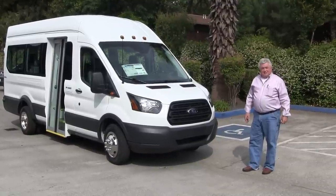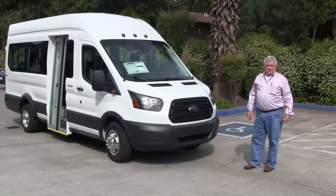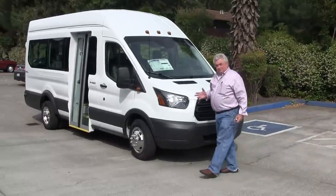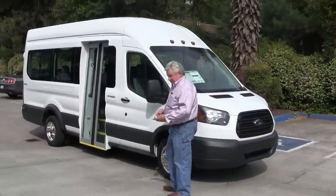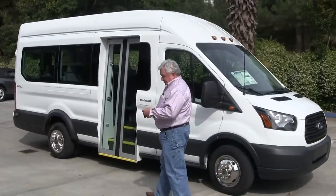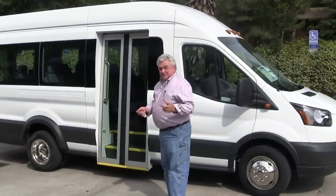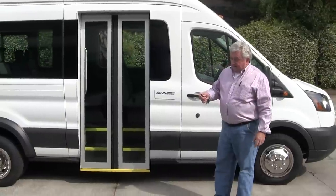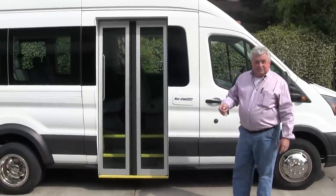Ford has been enormously successful at introducing this in the market in the last year. But the game changer beyond that is around there on the side. I want you to take a look at what NorCal Vans has done — they've developed a bus door that operates off the same lock and unlock mechanism as the bus itself.